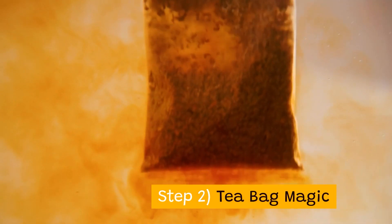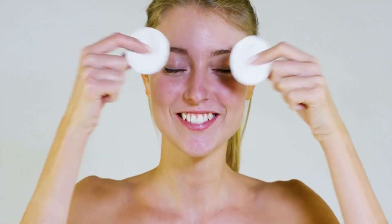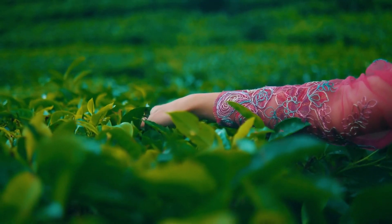Step 2: Tea bag magic. After steeping two bags of strong tea, let them cool, then keep them over your eyes for 10 minutes. Here, caffeine is the covert weapon.